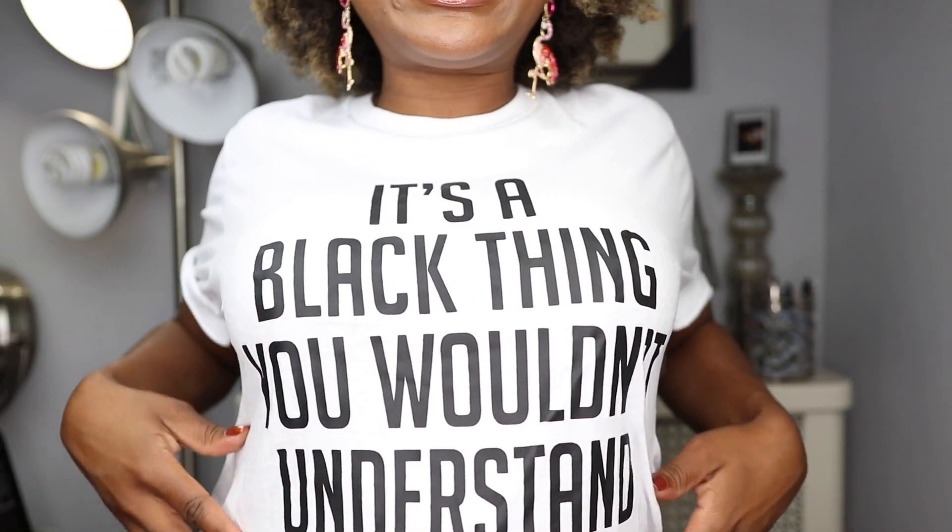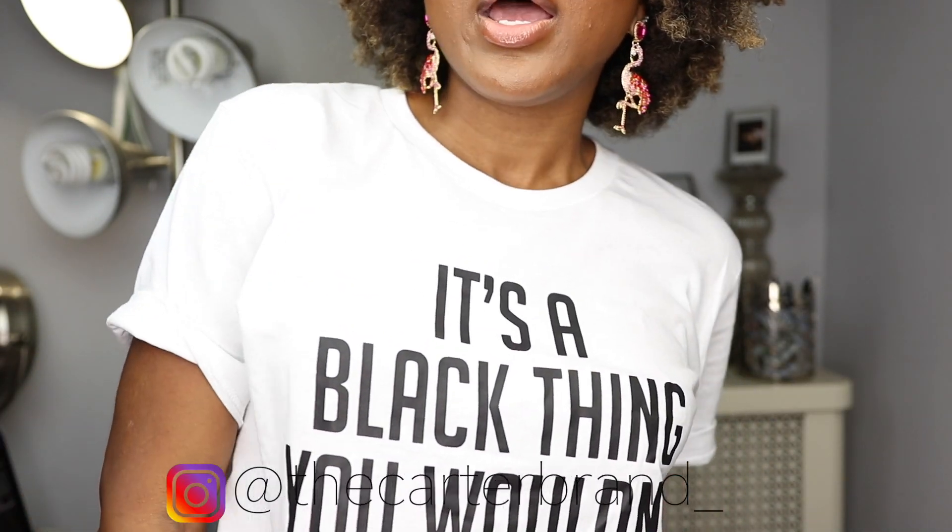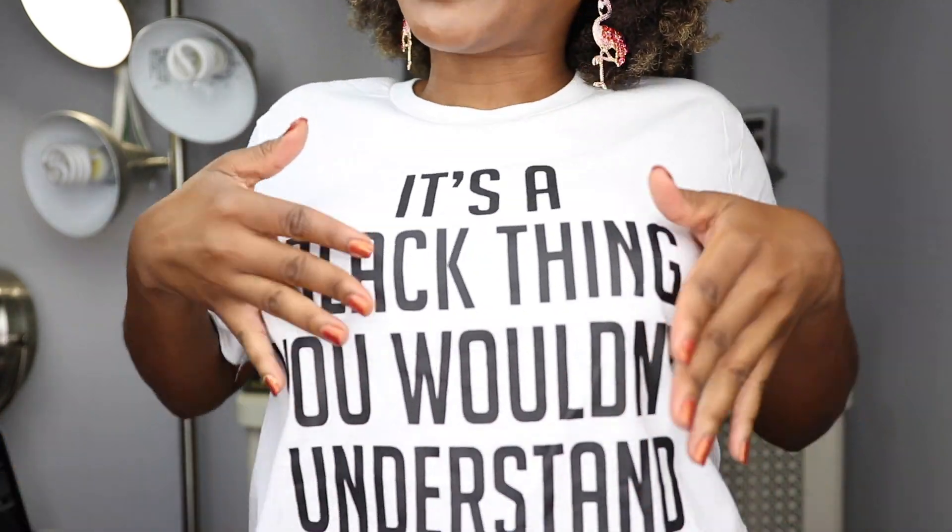Real quick, I just wanted to share my shirt with you guys because it's a shirt I recently picked up and I'm in love. I wore it today and I've received so many compliments. It says 'It's a black thing, you wouldn't understand.' I got this from a brand called The Carter Brand — they were at Curl Fest Atlanta and they're actually based here in New York. It's just so accurate — like when your co-worker who is not melanated calls you sis, it's a black thing sis, you wouldn't understand.